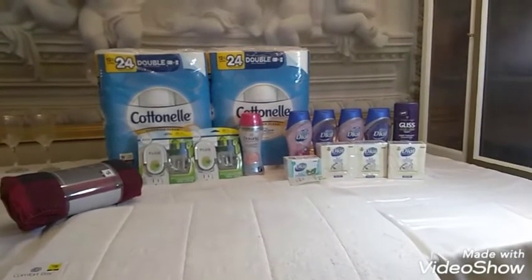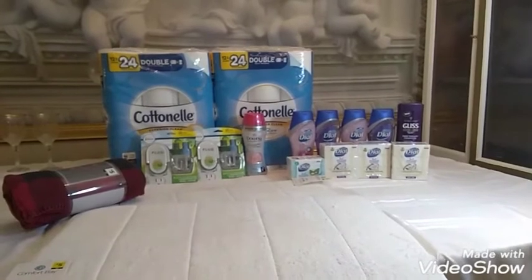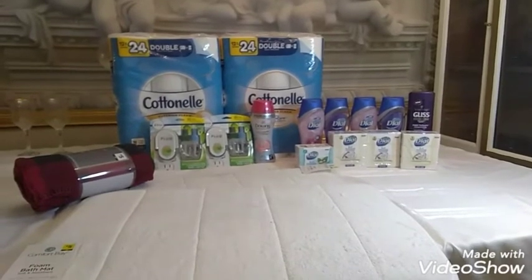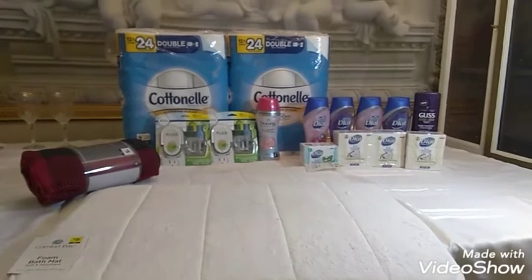Hi you guys and welcome back. This is Diva Dollars. I want to share with you today my video haul I did for my 5 off 25 this morning. If you hear any noise in the background just excuse it — I'm having some work done outside so it might get a little noisy.